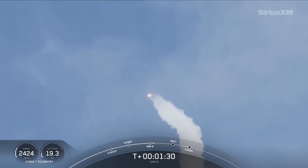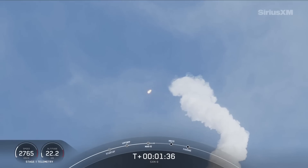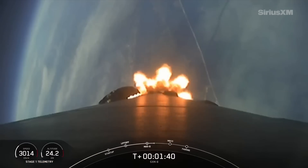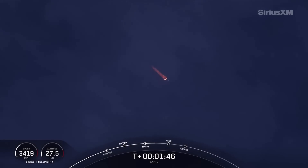We did just pass through max Q, which is a critical moment in flight, because the combined stresses caused by Falcon 9 accelerating through the atmosphere, as well as the ambient static pressure, are at their greatest. We did just hear that MVAC chill for ascent has begun, cooling down engine components in preparation for full flow of liquid oxygen.